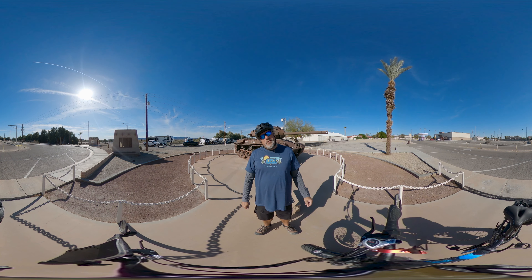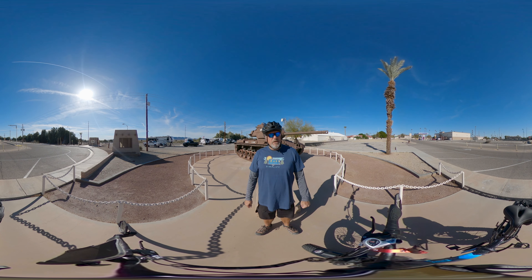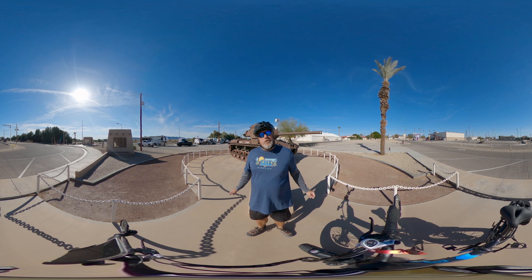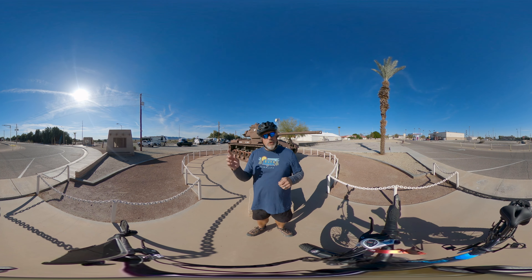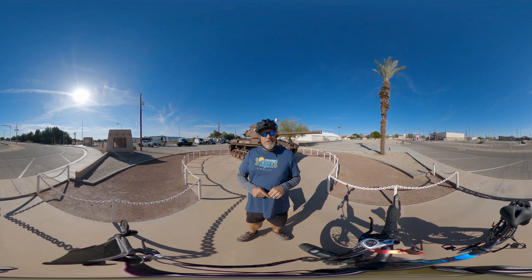Welcome back to No Sticks, No Bricks and another 360-degree RV park virtual tour. This time we are at Desert Breeze Travel Camp, which is on an Army installation called Army Proving Grounds, just north of Yuma, Arizona. If this is your first time watching a 360-degree video, you can use your smartphone or tablet and simply move it around to look around 360 degrees. You can use a laptop and your mouse, or some smart TVs support the 360-degree format. I'm going to show you around this military campground — feel free to look around and enjoy. So without further ado, let's get this tour started.